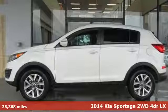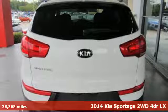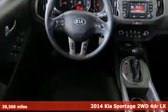Here's a 2014 Kia Sportage. Kia, designed for fun, driven for thrills, plus it offers an exciting list of features.